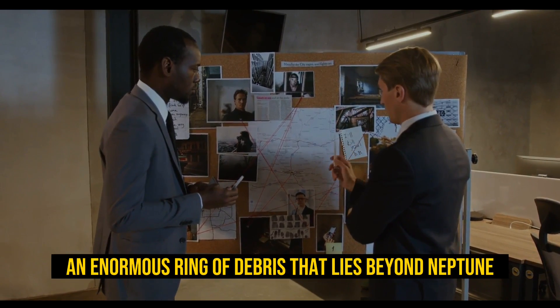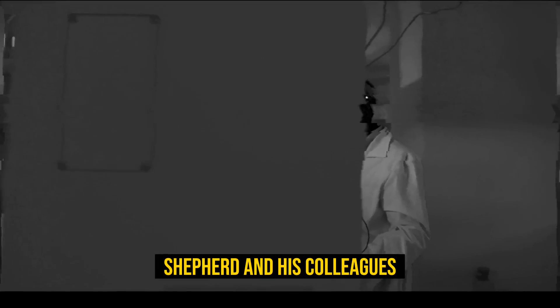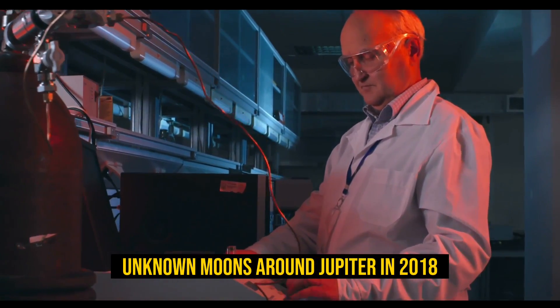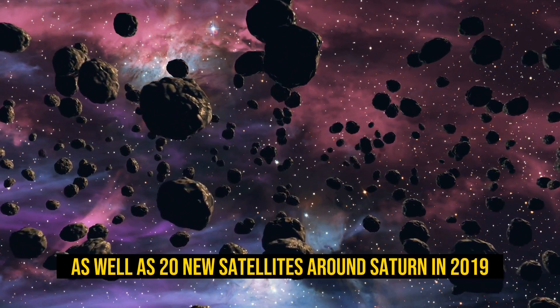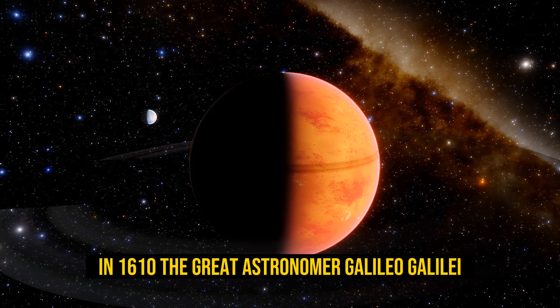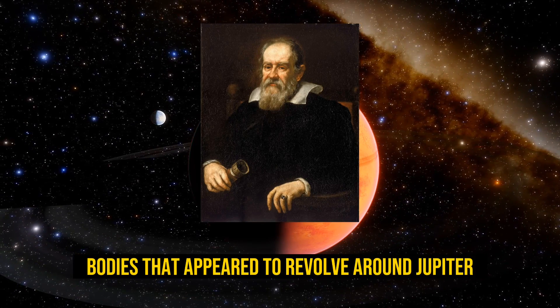The Kuiper Belt is an enormous ring of debris that lies beyond Neptune. Shepherd was part of the team that found these moons. He and his colleagues also found 12 previously unknown moons around Jupiter in 2018, as well as 20 new satellites around Saturn in 2019. In 1610, the great astronomer Galileo Galilei noticed four heavenly bodies that appeared to revolve around Jupiter.